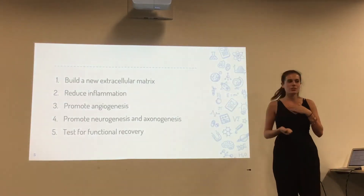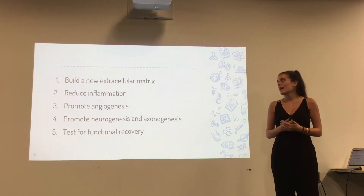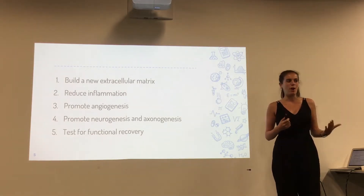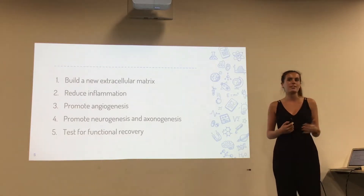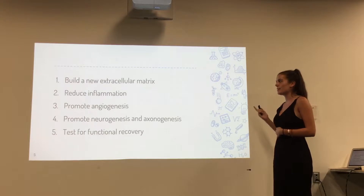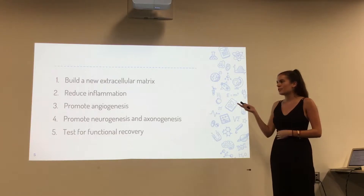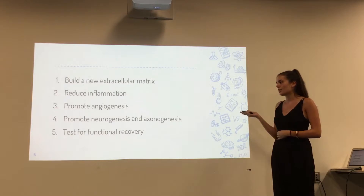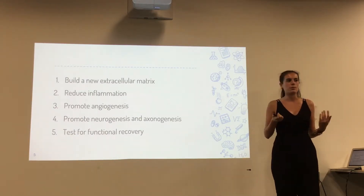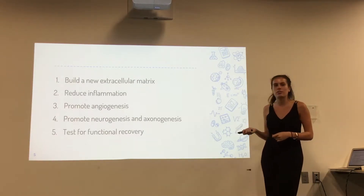What the researchers did in this paper was similar to what they did in the Hallmarks of Cancer paper. They basically made five hallmarks of a stroke and then engineered ways in this injectable gel to fix them: building a new extracellular matrix, reducing inflammation, promoting angiogenesis which is just promoting blood flow, promoting neurogenesis and axonogenesis — new immature neurons and axons in the stroke cavity — as well as testing for functional recovery.